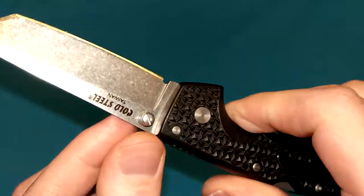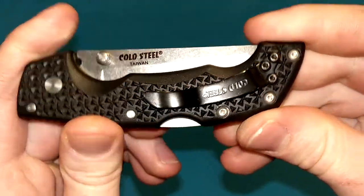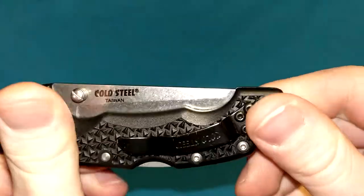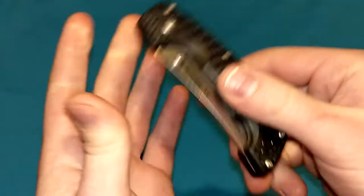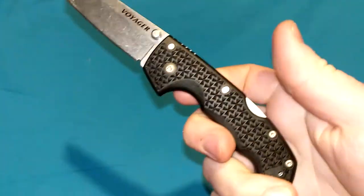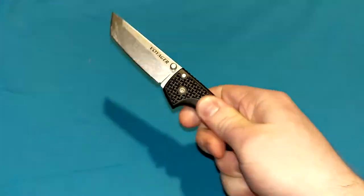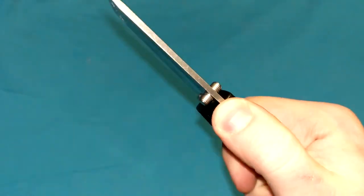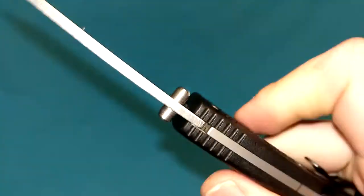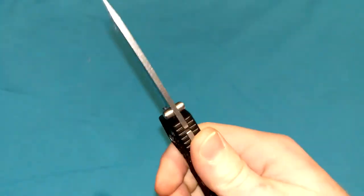Cylindrical thumb studs, triad locking mechanism — extremely strong. Tip-up carry only. Comes with a second pocket clip when new in-box, so you can screw it onto the other side, making it a completely ambidextrous folding knife. I love the aggressive handle scale pattern — they call it the iron cross design, very grippy. There's an attempt at jimping up on the spine of the handle, but it doesn't match with the lock bar or the blade, so it's not very effective.